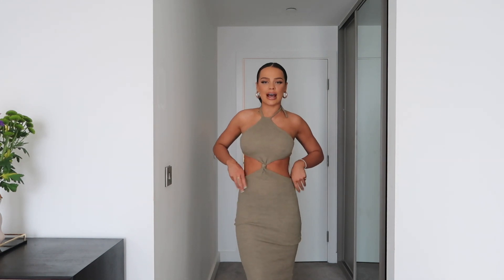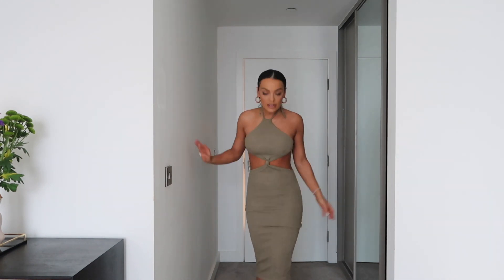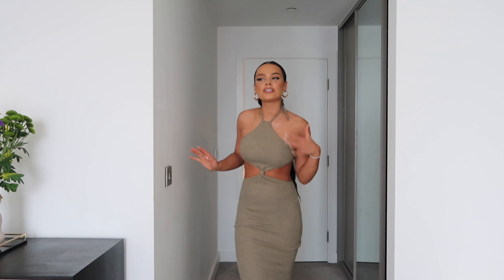The cut out is a little bit more exaggerated on this one — you can even pull it down slightly. I also love that this is a midi, because I don't really own many midi dresses and it's just such a nice change. It's a really good length: not too long, not too short. I feel like you could wear this day or night.